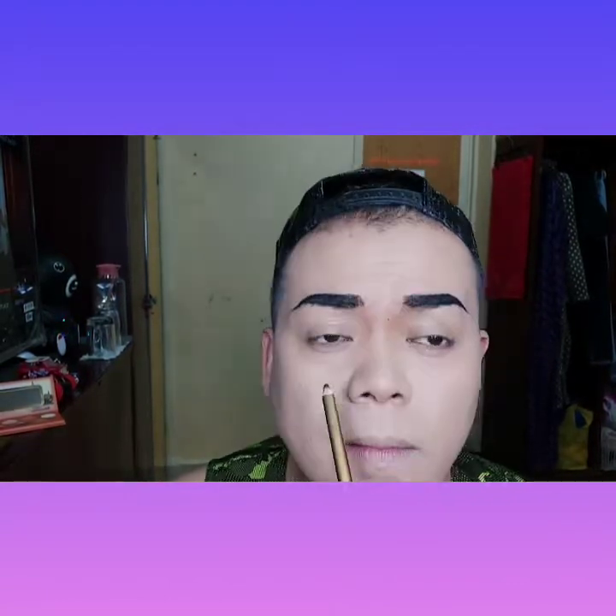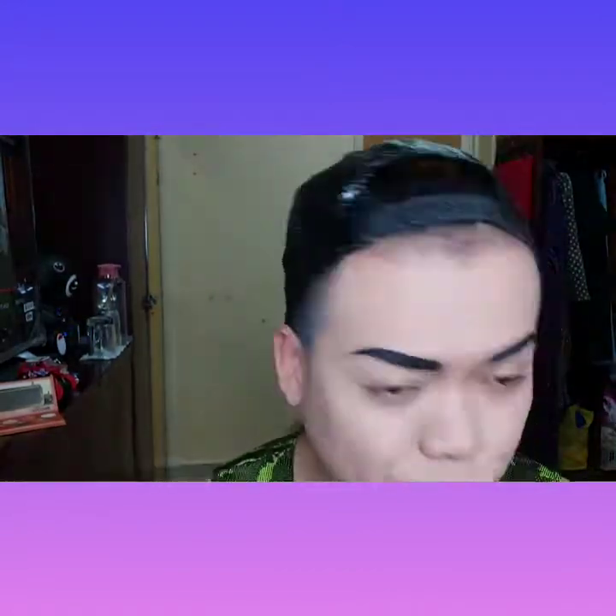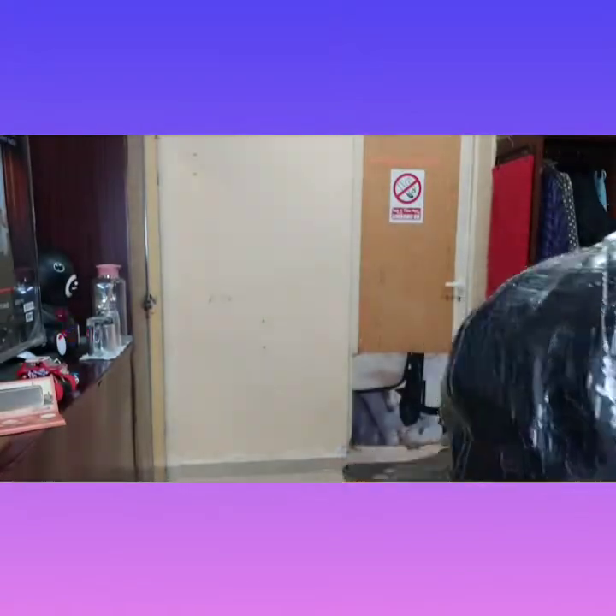So yan guys, sa makeup kasi guys, hindi siya complete ito. It's not perfect without eyebrow. Yeah, we call eyebrow. So, kilay is life talaga pagdating sa makeup.